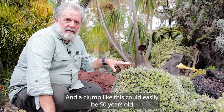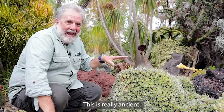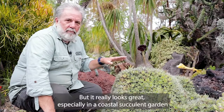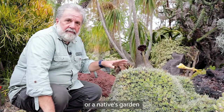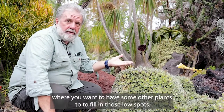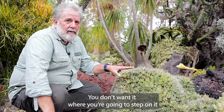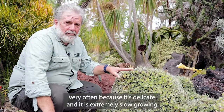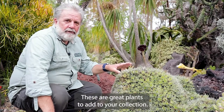A clump like this could easily be 50 years old — this is really ancient. It is about as slow growing as it gets, but it really looks great, especially in a coastal succulent garden or a native garden where you want some other plants to fill in those low spots. This thing just creeps and crawls on the ground. You don't want it where you're going to step on it very often, because it's delicate and extremely slow growing, but also very valuable. These are great plants to add to your collection.